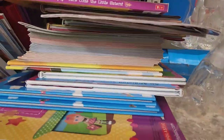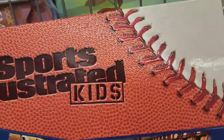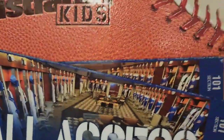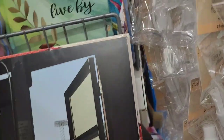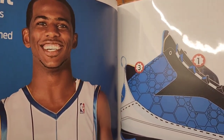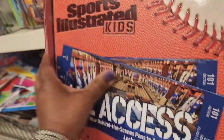They also have this one I'd really like for my grandbaby: Sports Illustrated Kids All Access — your behind-the-scenes pass to sports stars, locker rooms, and more. It includes seven amazing lift-and-look pages. My grandson would absolutely love this. Inside it features Chris Paul showing off his signature sneaker design process, step one being the sketch.